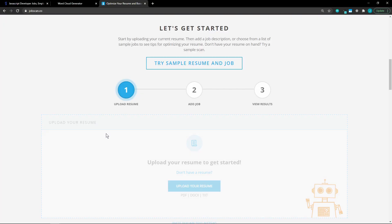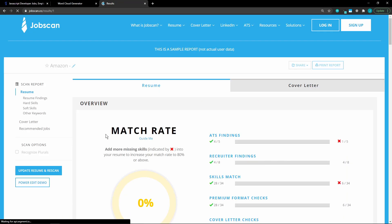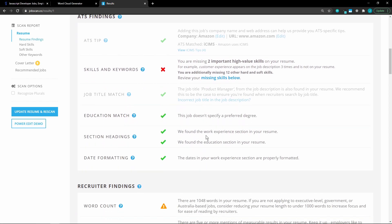If you want to see how your resume will do in an ATS, go to jobscan.co. You can upload your resume and the job description, and it will scan your resume and give you a score and feedback. This is a great tool.